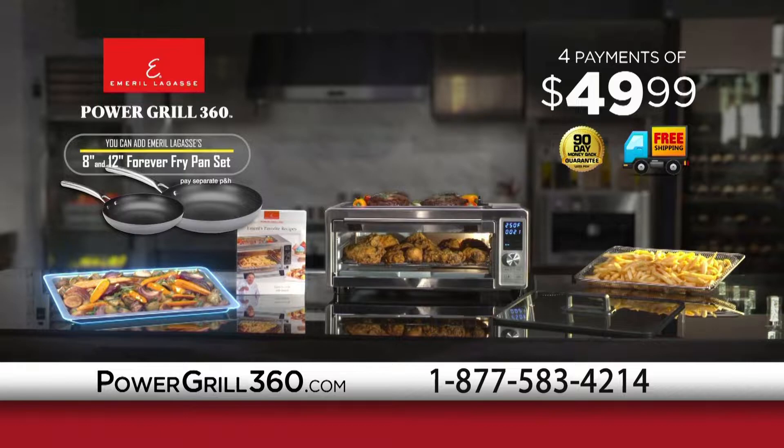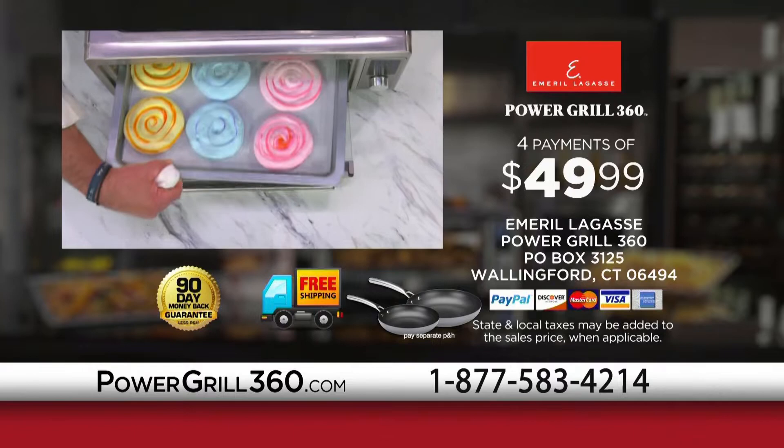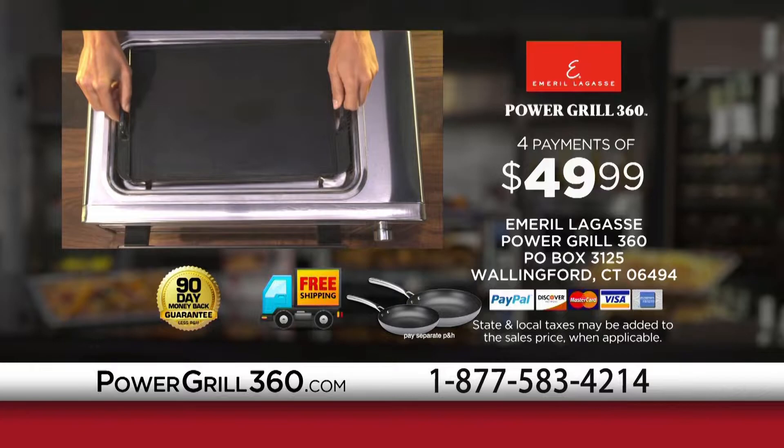All yours for just four payments of $49.99. This is an exclusive introductory TV offer you won't find in stores. Call or go to powergrill360.com to get yours. And don't forget to ask your operator about our griddle plate — it's perfect for pancakes, eggs, and so much more.